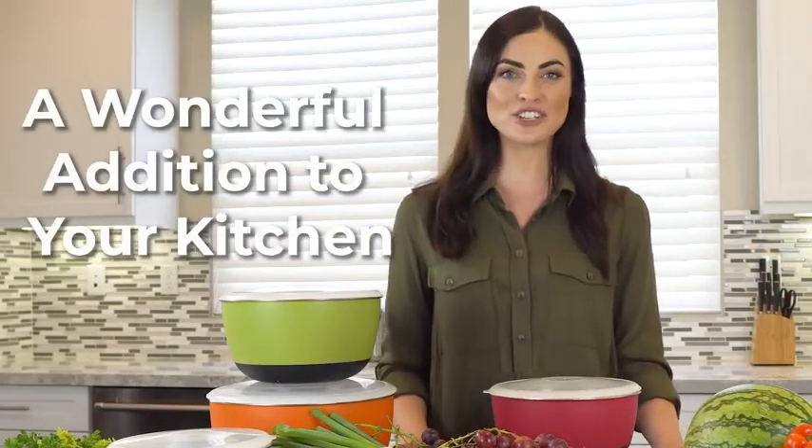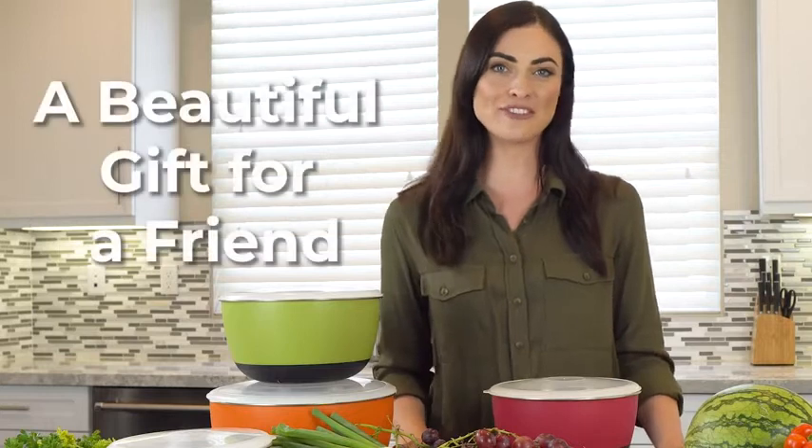Add a little color to your life. Our bowls will make a wonderful addition to your kitchen or a beautiful gift for your friends.